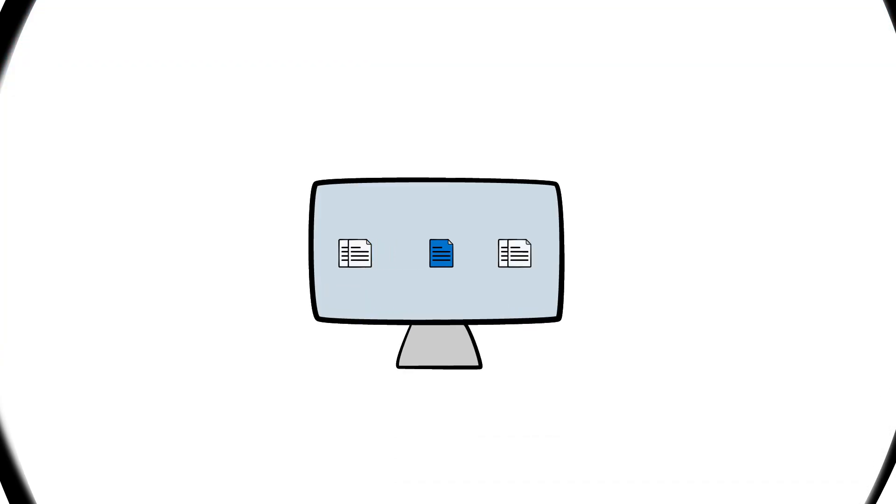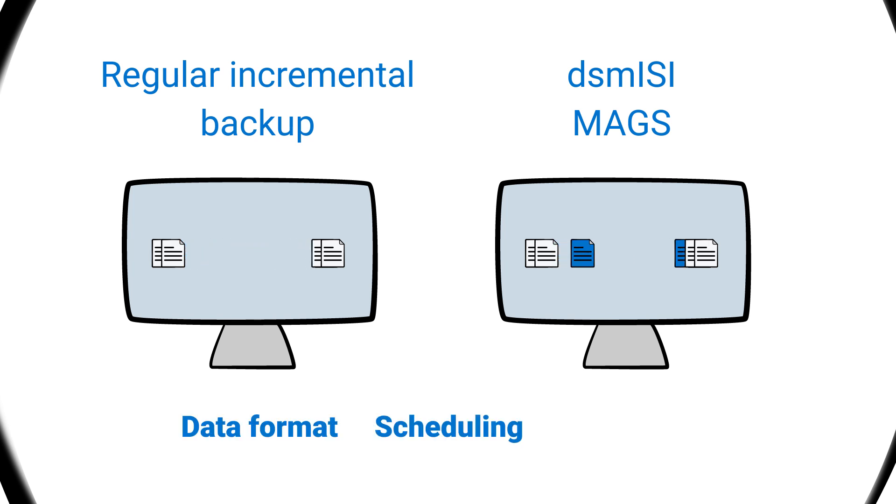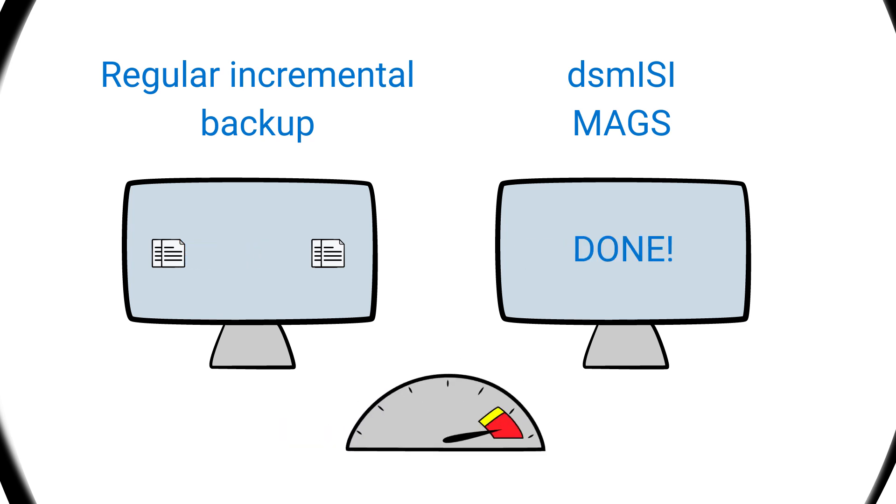From a Spectrum Protect perspective, a Mags job looks exactly like a regular incremental backup of an ordinary client, and there is no difference in data format, scheduling, reporting, etc. It is, however, much, much faster.